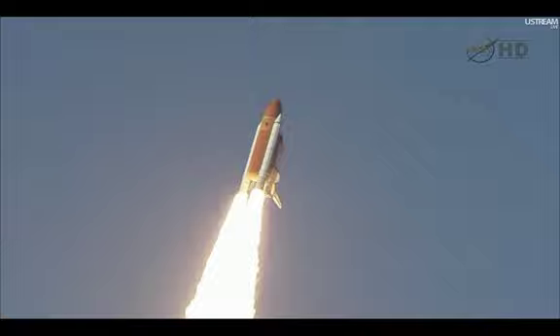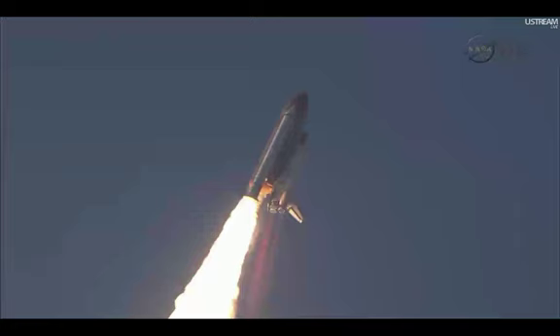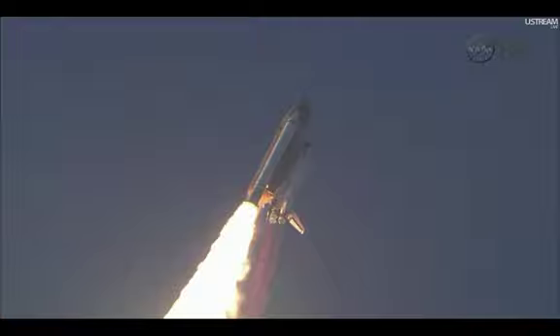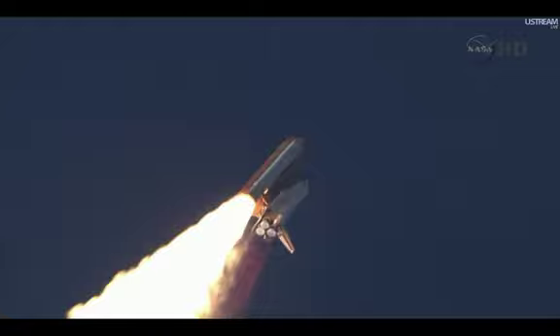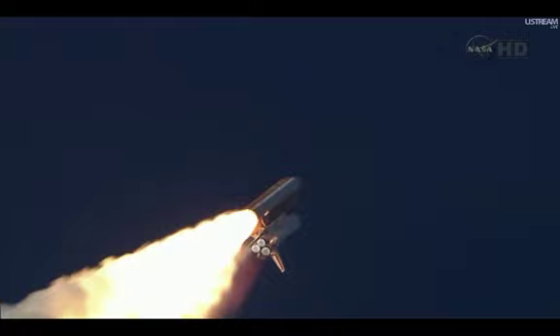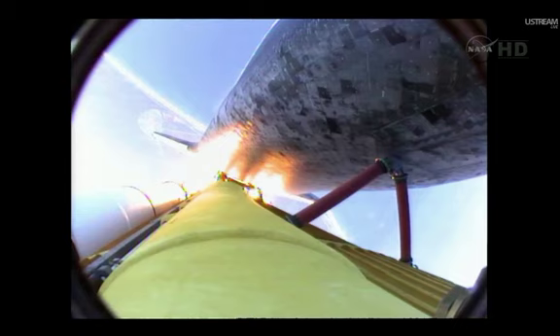Discovery now making one last reach for the stars. Discovery's engines are now throttling down as the orbiter passes through the area of maximum pressure, reducing the stress on the shuttle as it goes supersonic.